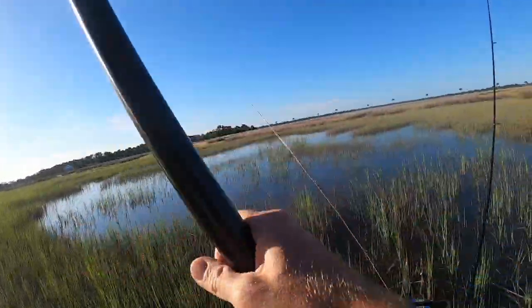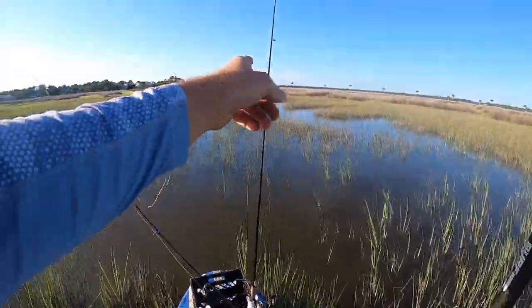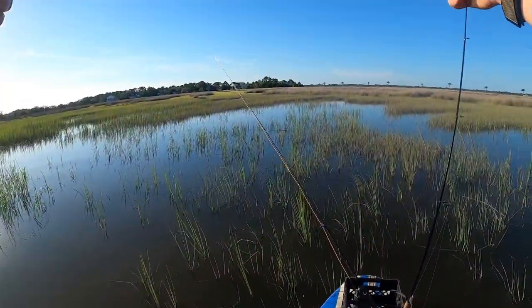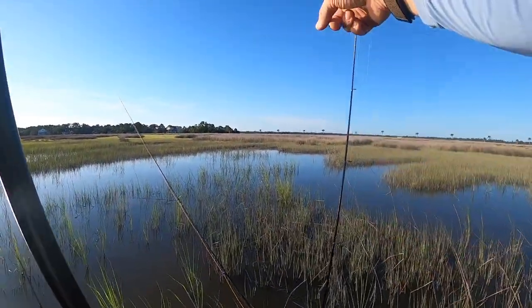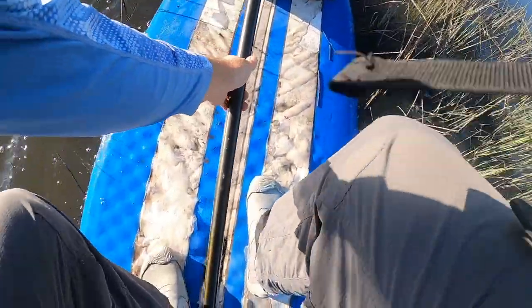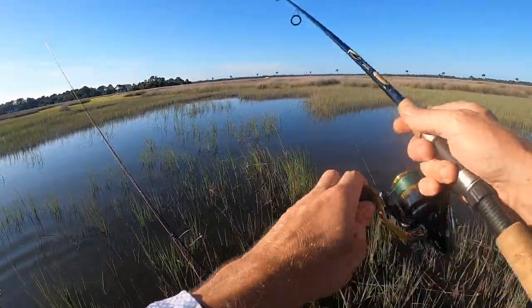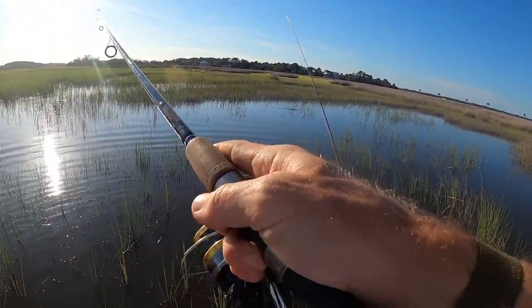There's a big swirl back there. It may be worth pointing up right here — I got something here. Oh, you see what I'm saying? I saw that. Oh, it's a redfish, I can see him!